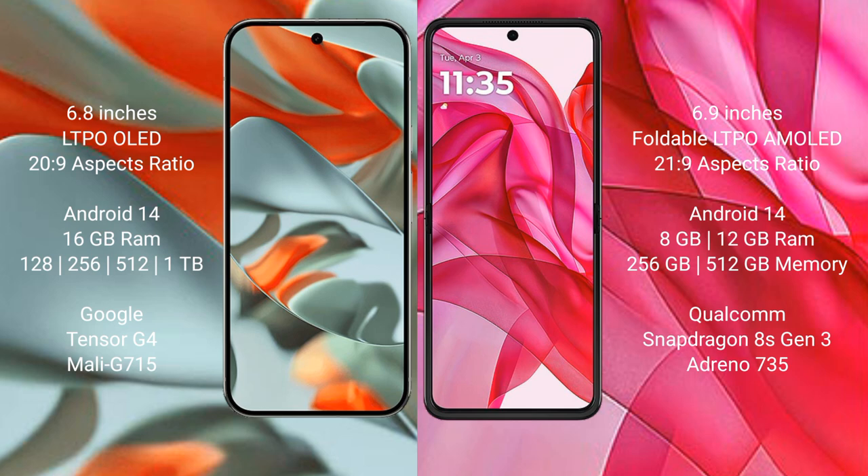The Google Pixel 9 Pro XL comes with 16GB of RAM, storage options of 128GB to 512GB internal storage, powered by the Google Tensor G4 processor with the Mali-G715 GPU.